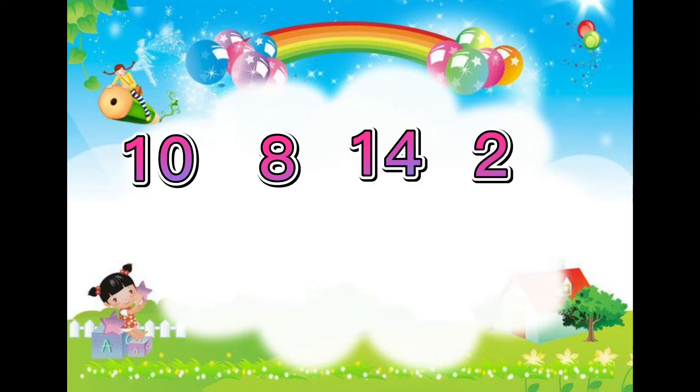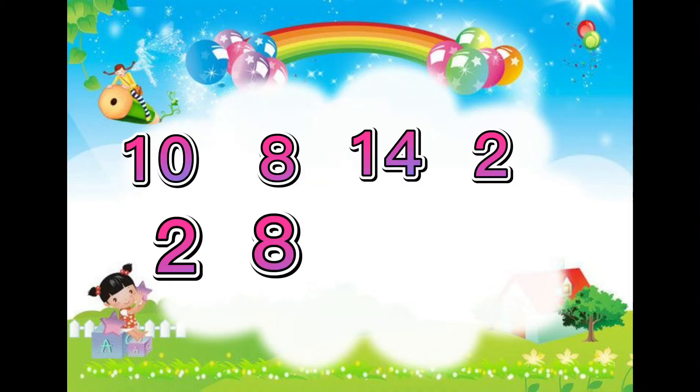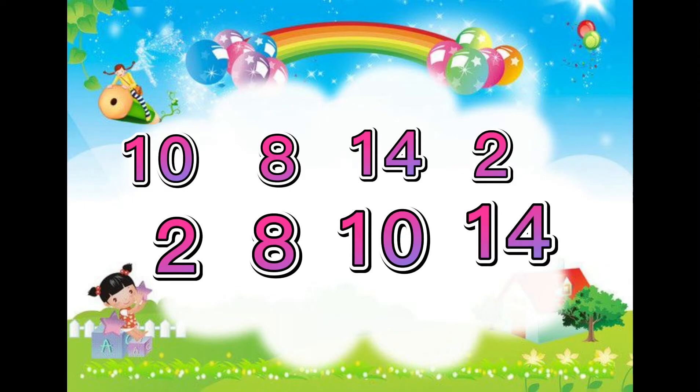Let's arrange these numbers from least to greatest. Which number from this set is the smallest? Did I hear 2? Yes, great job. The smallest number here is 2. Next in line is the number 8. After that is the number 10. Lastly is the number 14.